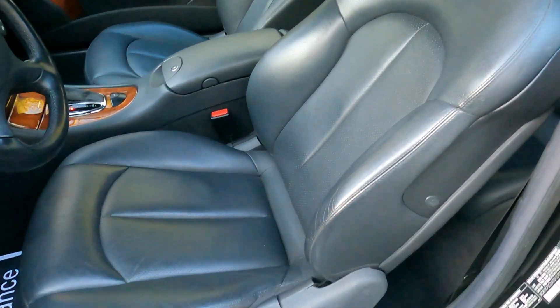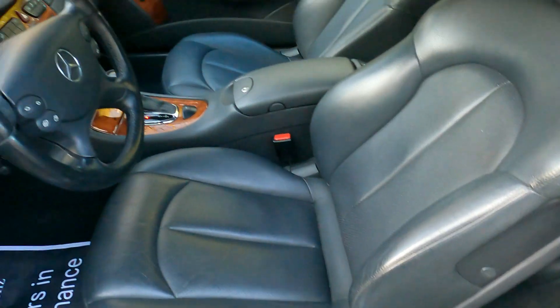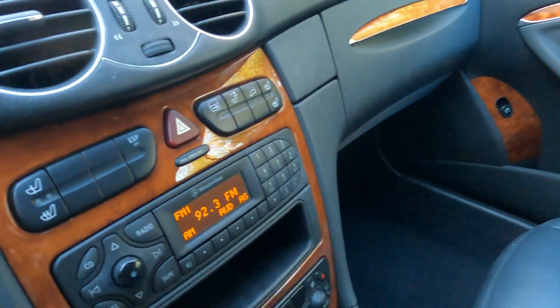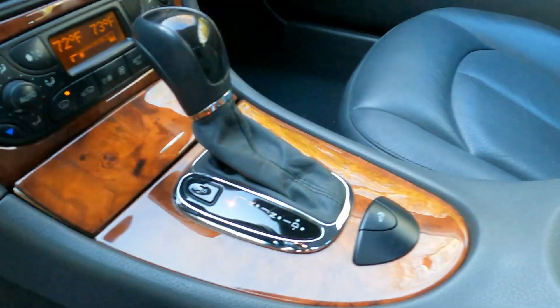The vehicle's interior is gorgeous — nice steering wheel, beautiful pearlwood trim.